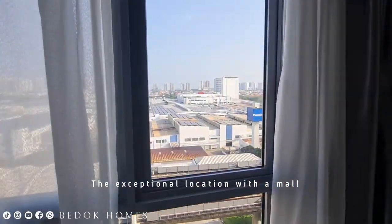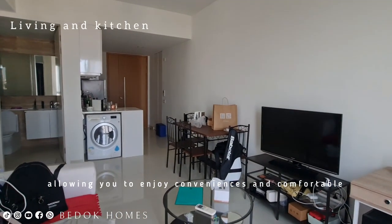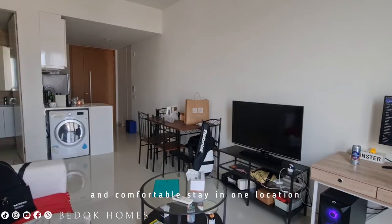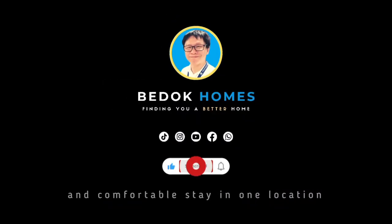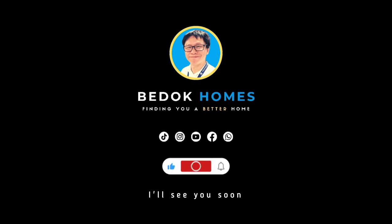The exceptional location with a mall makes it easy for you and your family to go shopping, allowing you to enjoy convenience and a comfortable stay in one location. Please give me a call for a viewing today — I will see you soon.